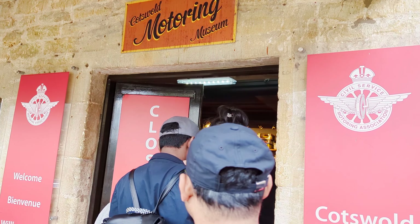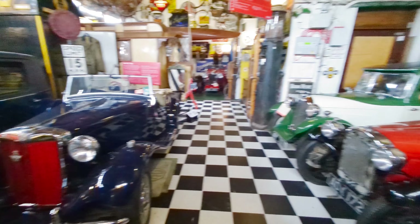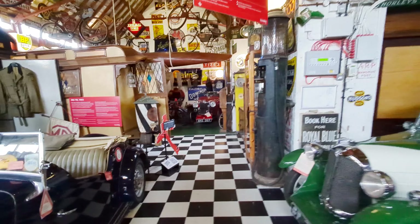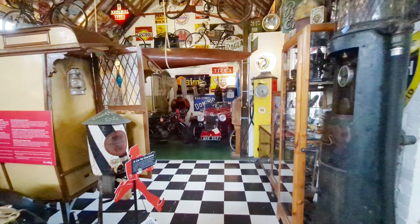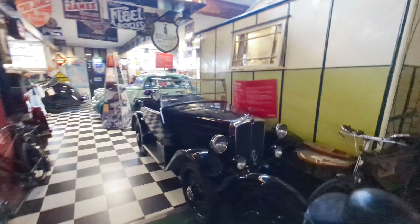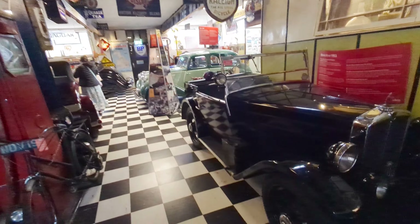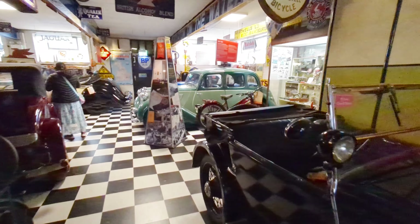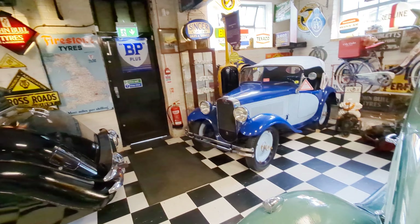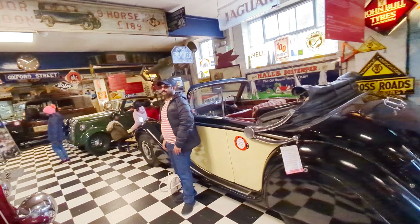Now we are going to the Motoring Museum. This is a car museum. There are cycles and a lot of interest in vehicles and cars. There are 7 separate rooms. Let's look at the cars.